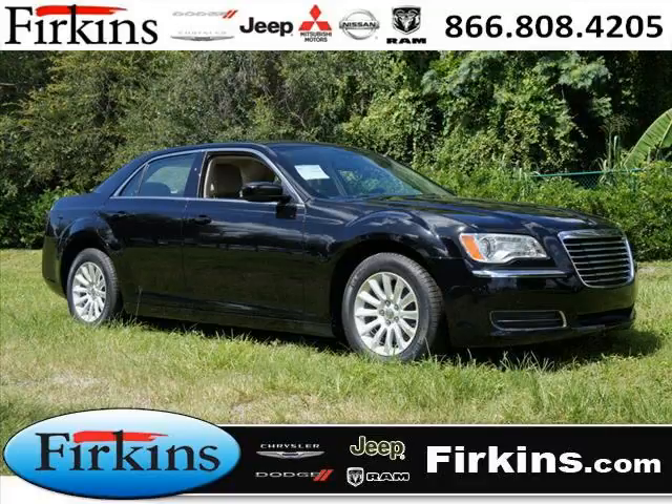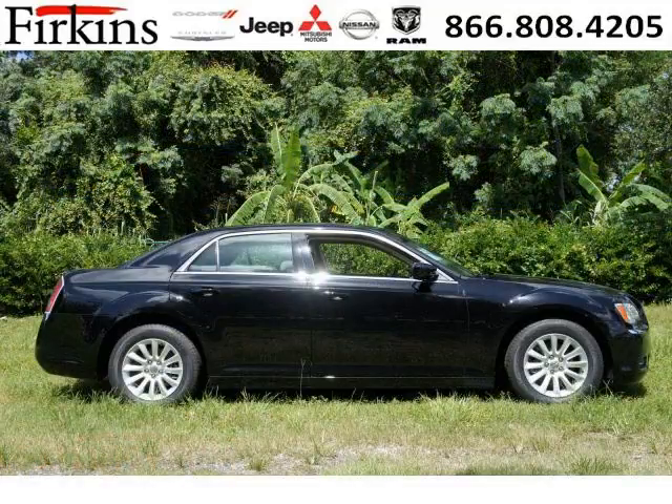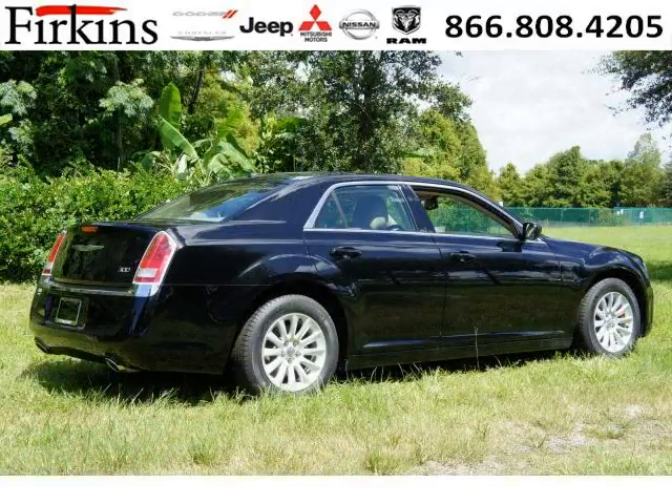Do you want to stretch your purchasing power? Well, take a look at this outstanding 2012 Chrysler 300. This 300 would look so much better with you behind the wheel instead of sitting on our lot. And with climate control, automatic transmission, it's bound to sell fast.